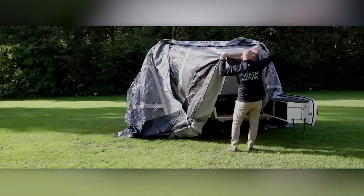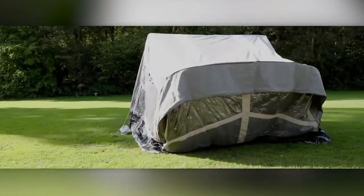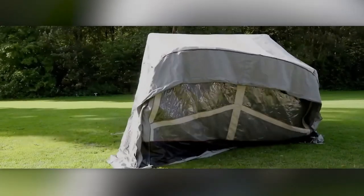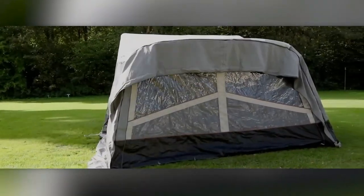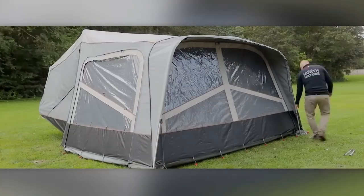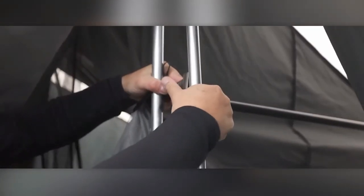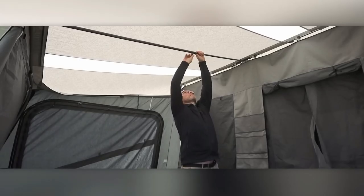Yet it comfortably accommodates up to six people, boasting separate bedrooms, a spacious living room, and a cozy microclimate inside. Personalization is key, with options for lighting, carpeting, bike racks, and more. This exceptional tent can be yours for around $9,000 — unbeatable in both style and function.